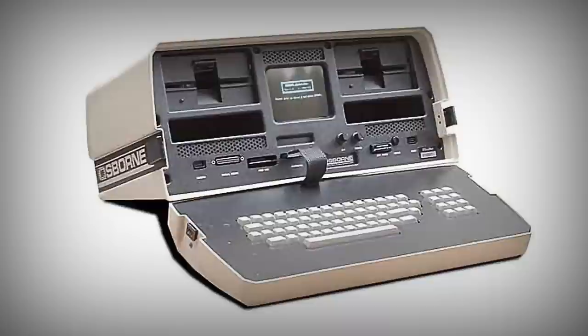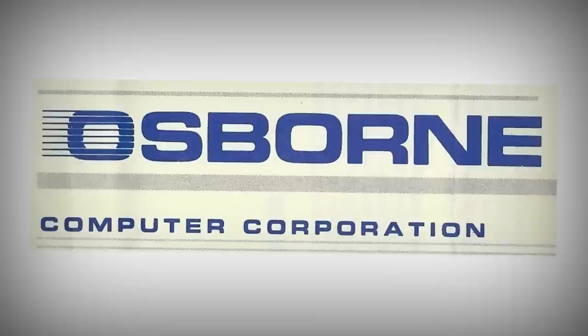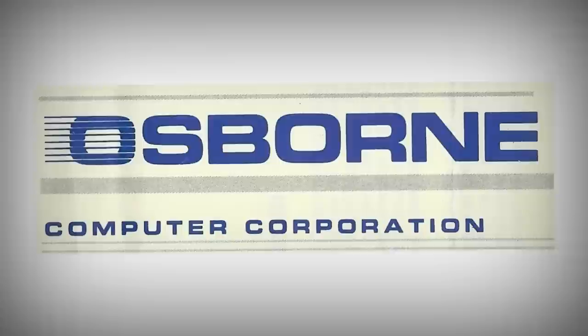And thus ends the story of Osborne and the Osborne Computer Corporation. A man with a great idea, a computer with rapid success, but also a series of fatal errors, bad timing and mismanagement. Osborne could have been a long-lasting powerhouse, but instead they're only a footnote in the history of computing.